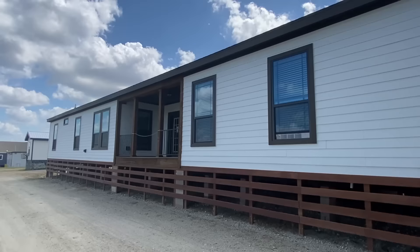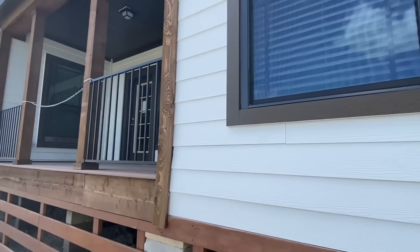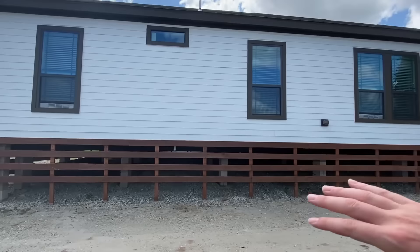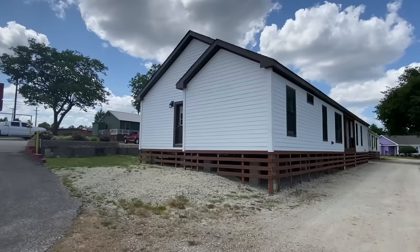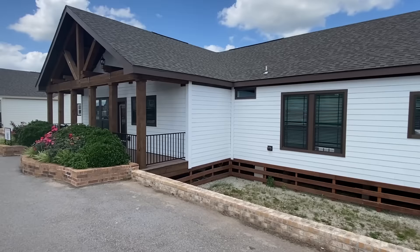Keep in mind this is just a show model — there are all types of options when it comes to ordering one of these. This one has a back porch, which is something that comes with the home. I wanted to get a shot of these black windows — that was an added feature as well. I absolutely love the colors they have on this house. You can brick it up, you can put stone on the bottom — so many options. Over here on this side, there's a door that I believe goes to the laundry room.